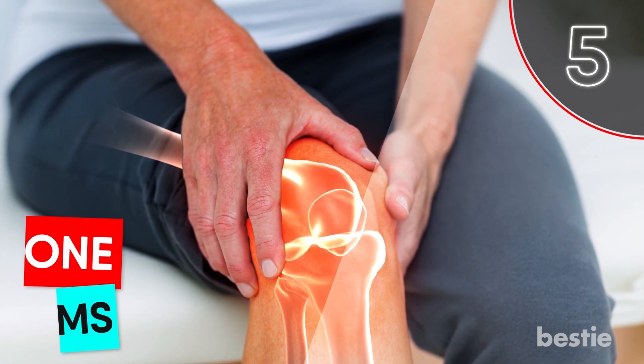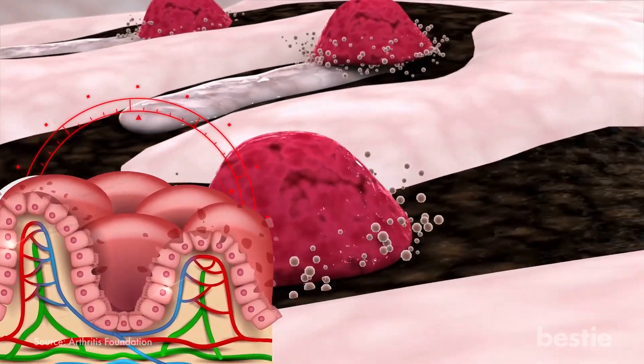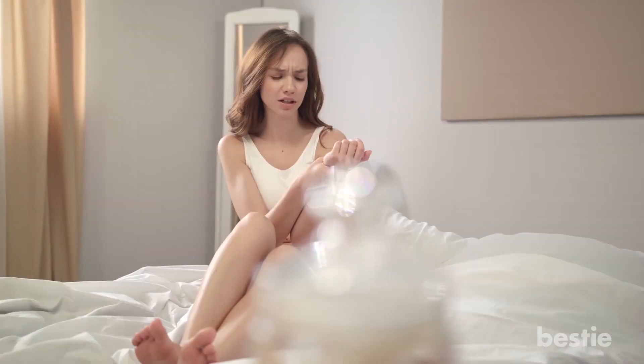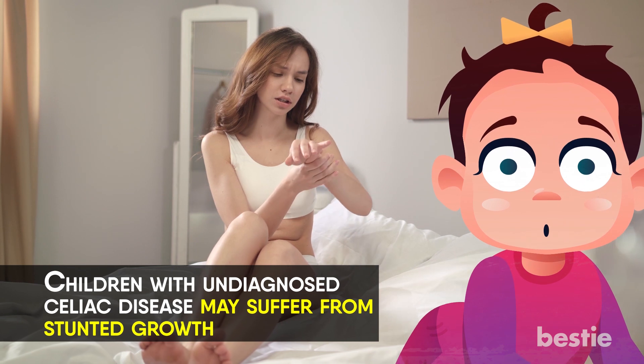5. Bone Problems. Thinning bones and osteoporosis may occur in people with a long-standing history of undiagnosed celiac disease. This is due to a lack of calcium absorption. You may experience other joint problems, including joint pain and arthritis. Children with undiagnosed celiac disease may suffer from stunted growth.